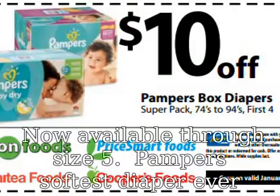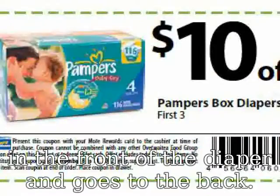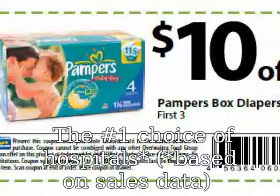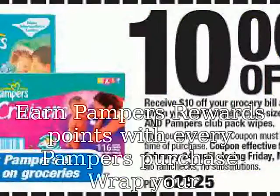Now available through size 5. Pampers' softest diaper ever features a color-changing wetness indicator — there is a yellow line that starts in the front of the diaper and goes to the back. The number one choice of hospitals, based on sales data. Earn Pampers rewards points with every Pampers purchase.